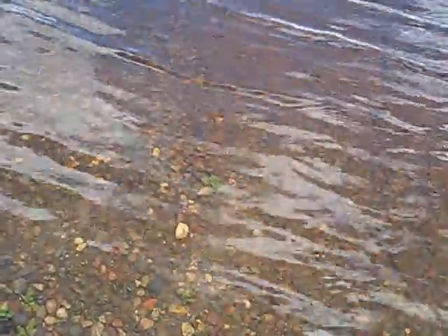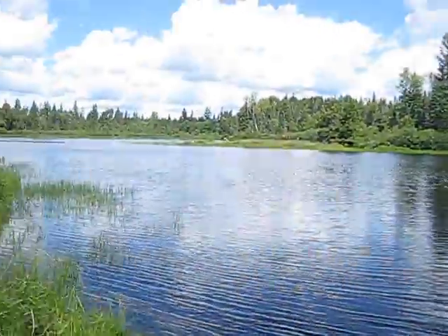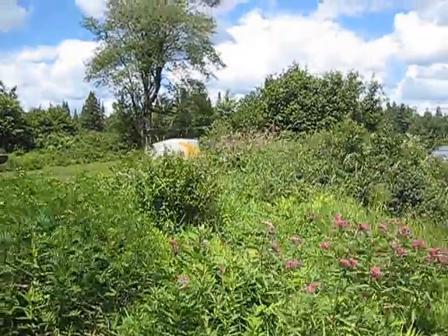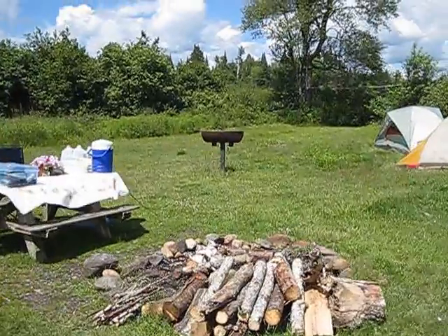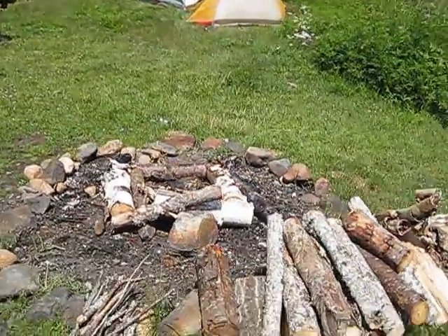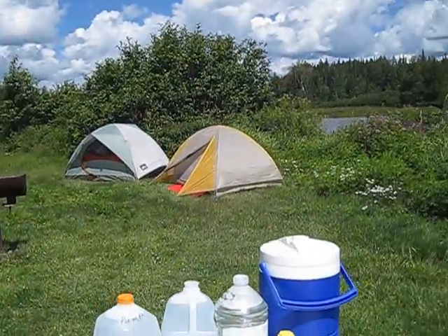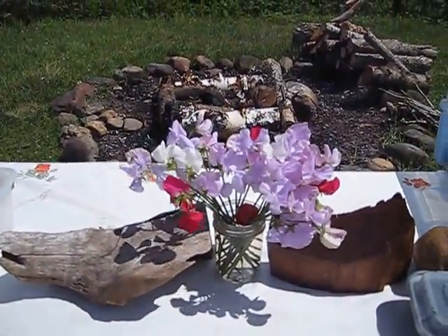The water's this color due to the tannins in the trees — gives it that kind of root beer color. This is our view. A few metals along the edge. We made a little bit of firewood for tonight, a little campfire here. We should have some good stars.